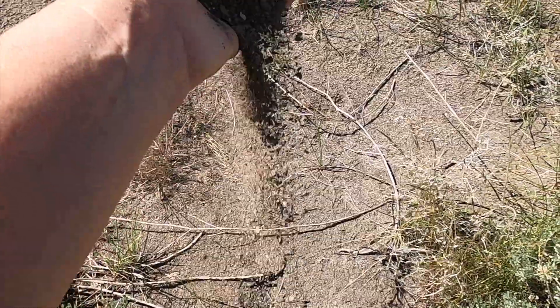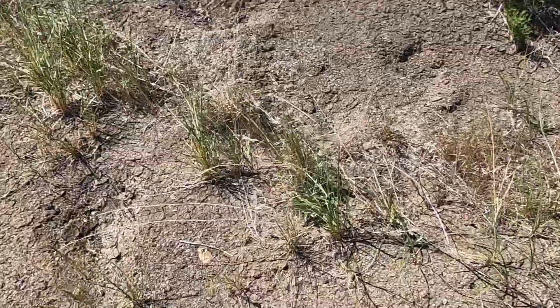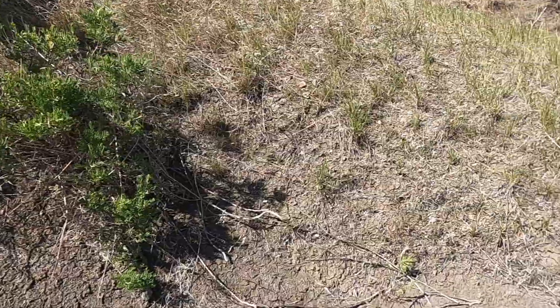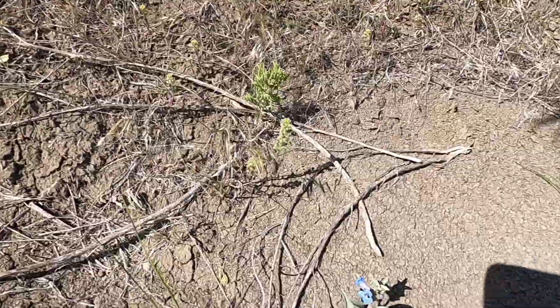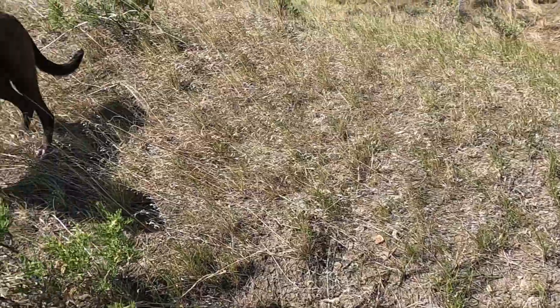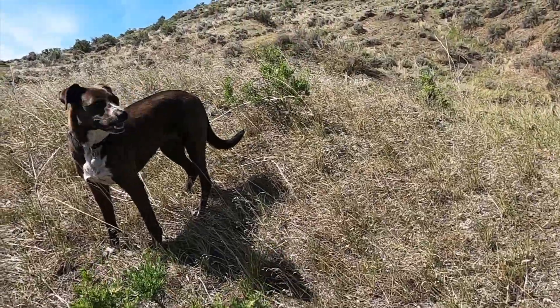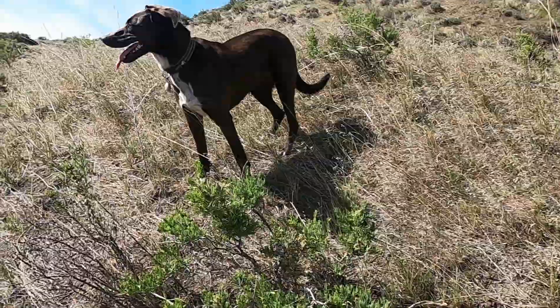The ground here is eroded shale. It was basically mud beds from a giant inland sea that has become full of life. And whiny dogs. Jim is up on top of this hill and she does not like it at all. She's been whining the whole time I've been here.